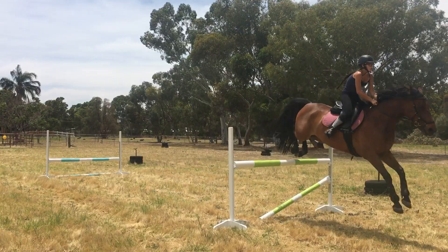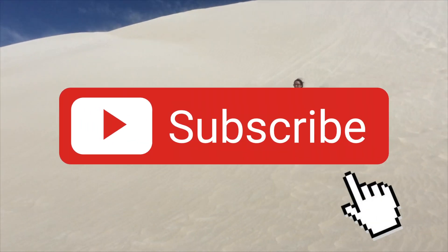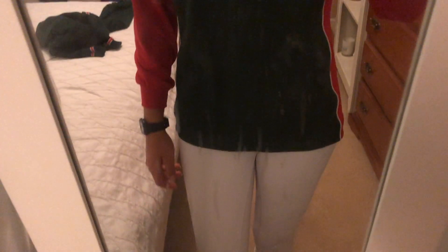Oh my god, it's four o'clock in the morning. Why do horse shows start so early? I'm so tired, anyway I'm dressed and about to pass out. It's the 4am wake-up. It's really windy so you probably won't be able to hear me very well. We had the car all hitched up — we did that last night — and all packed.